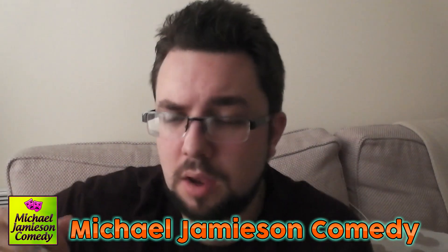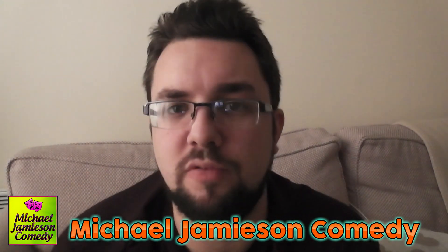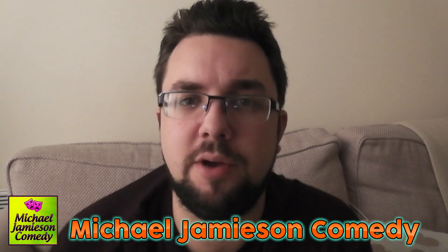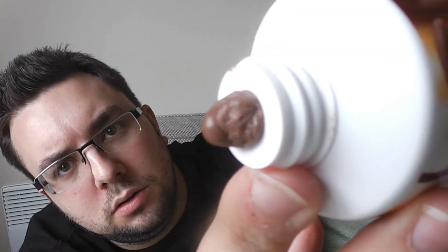Thank you very much for watching everyone. Check out Michael Jameson Comedy, my hilarious comedy channel where I do things like spoof how-to-draw videos, which get all the YouTube commenters really riled up because they think it's real — even though it says it's a spoof at the beginning of the video. The channel is called Michael Jameson Comedy. Thanks a lot for watching, bye!